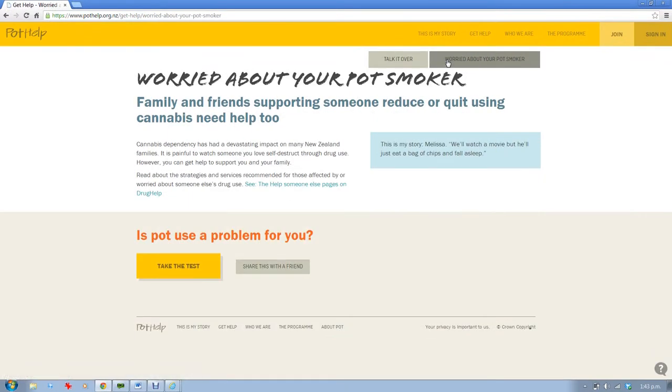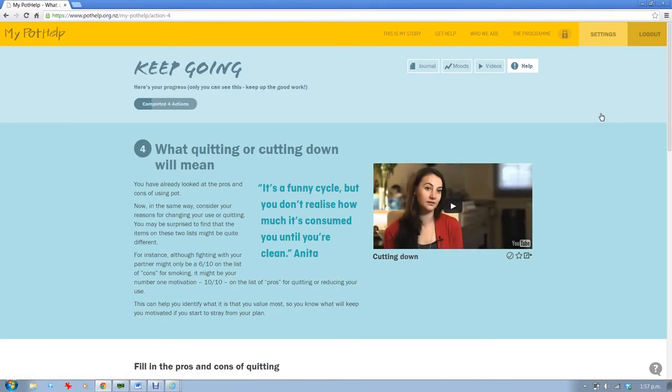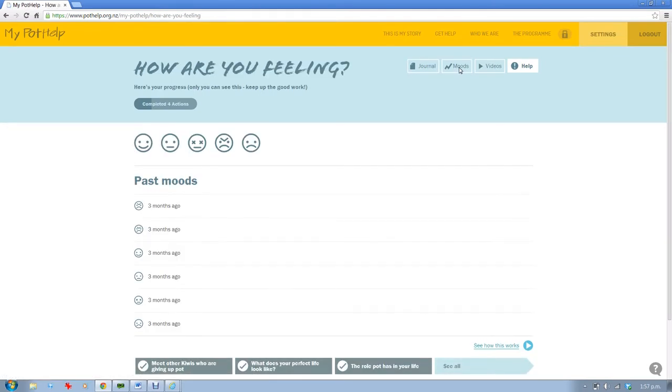If you choose to set up a user login, you can at any time go to My Pothelp and reflect back on answers you've given in previous exercises. You can also read previous journal entries, add a new one, check out how your moods have been fluctuating, and see the videos you've starred for easy reference.